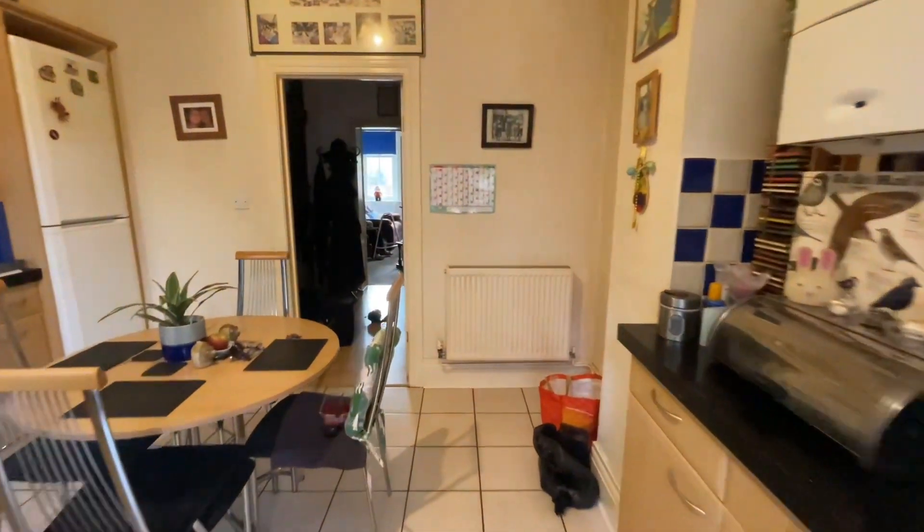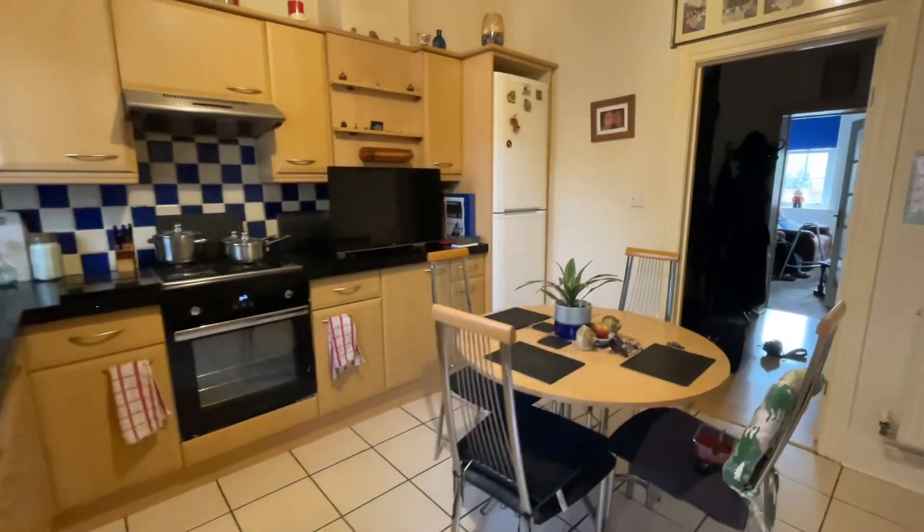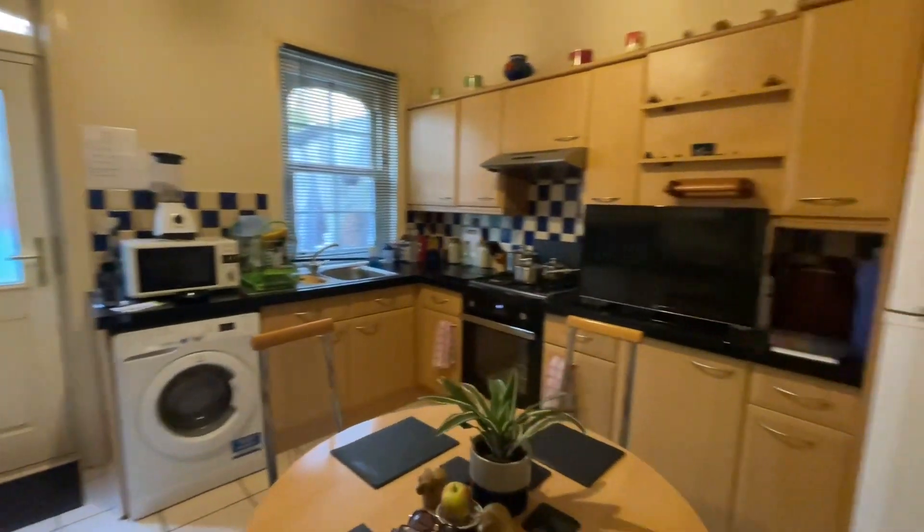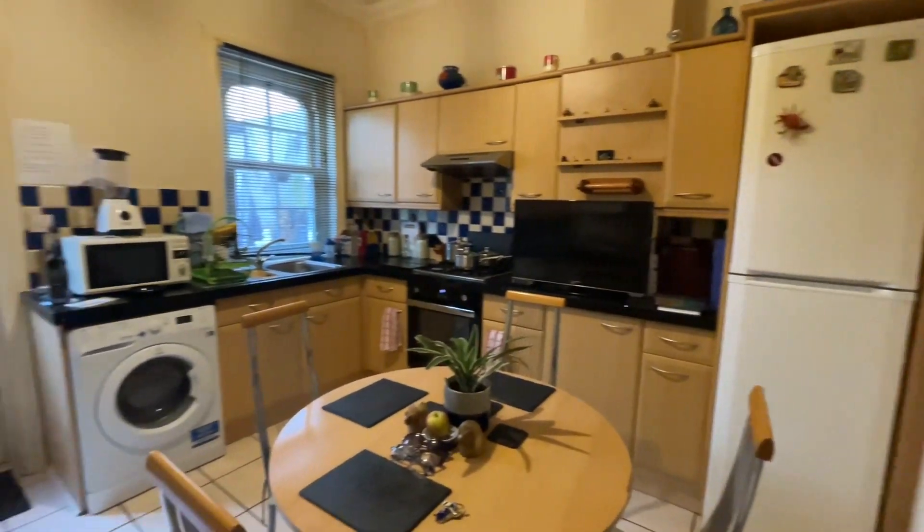This is our main entrance to the property. Kitchen diner — got plenty of space here, with lots of worktop space for preparing your meals and storage.